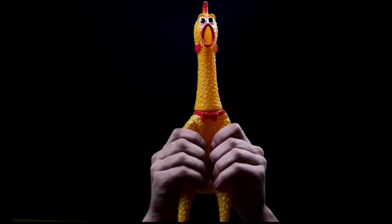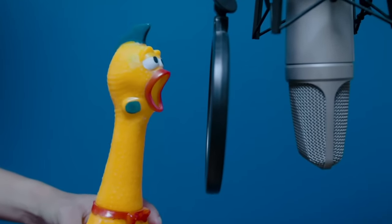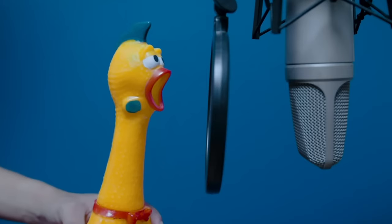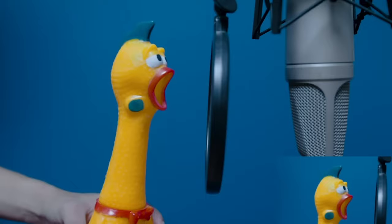Or even Billie Eilish with her chicken version — what a fantastic performance. And why not? We Naraka players could also create some songs with our brand new chicken shaped skins.